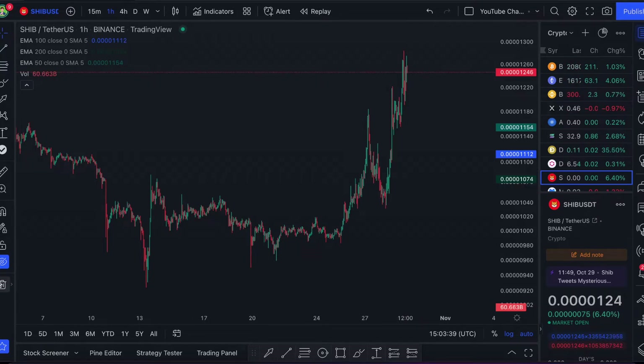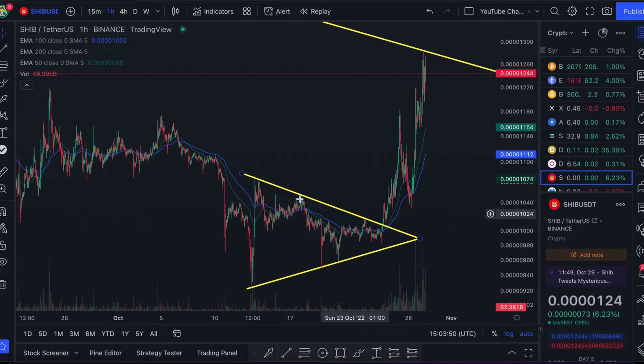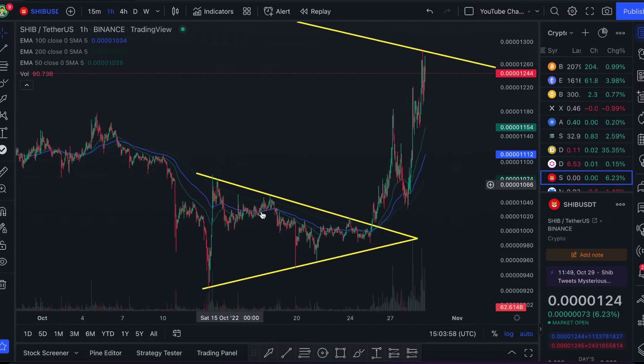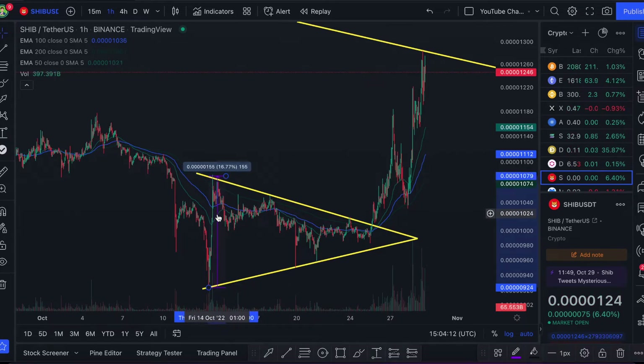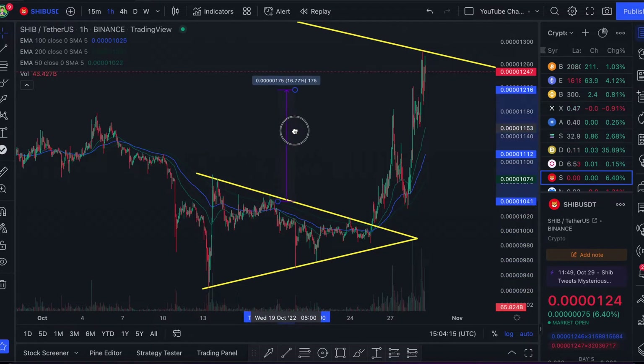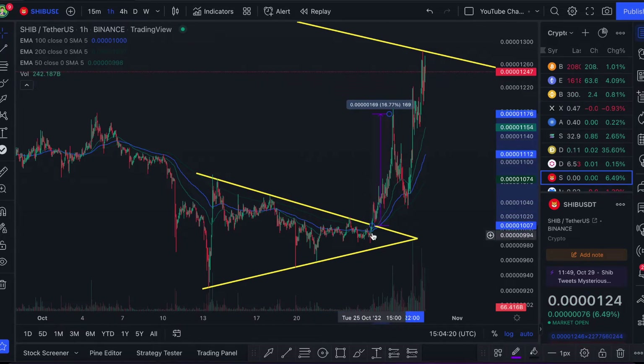It's been a few days since I've talked about Shiba Inu. The last real call I made on this channel was when SHIB was consolidating within a triangle down here. We love triangles because they give us really clear signals. In that last Shiba Inu video I called this triangle and said the price target was going to be the distance between the first test and support.